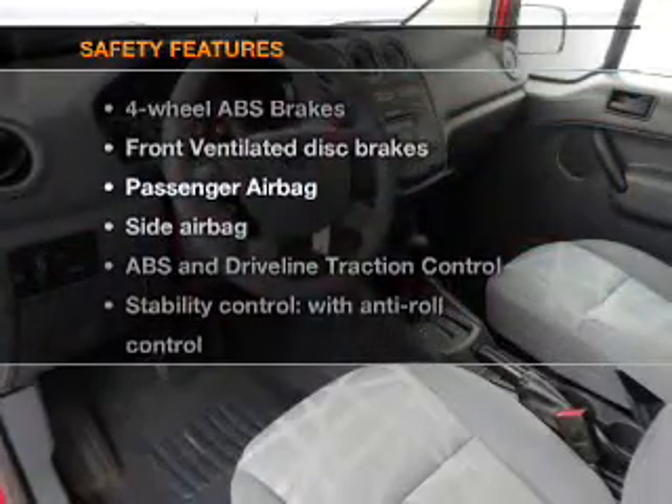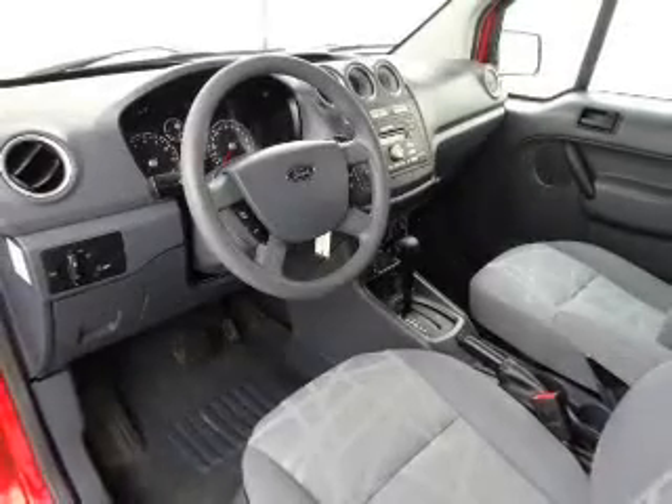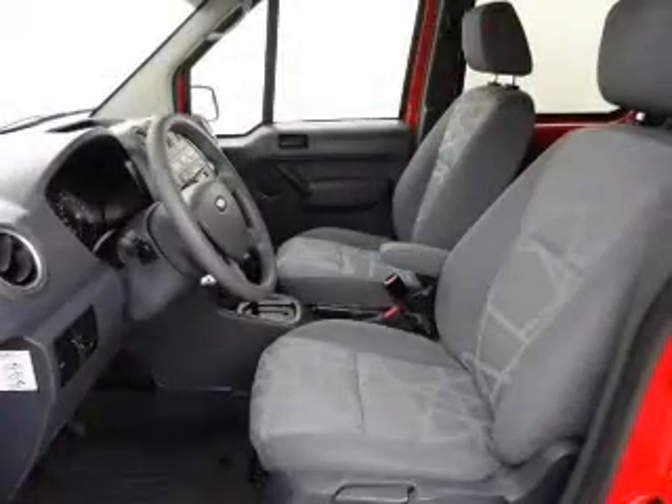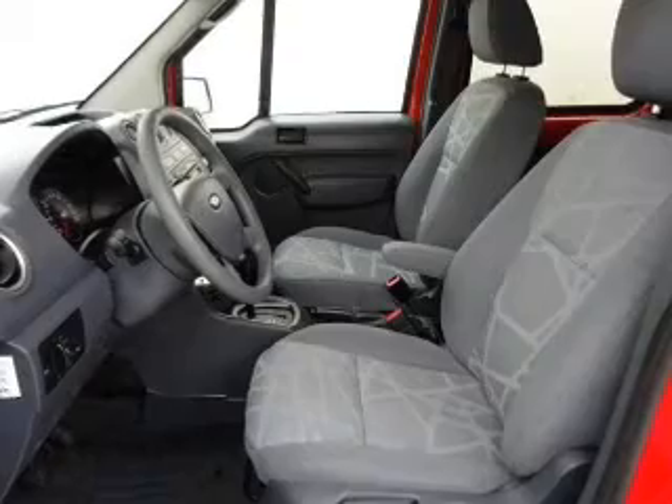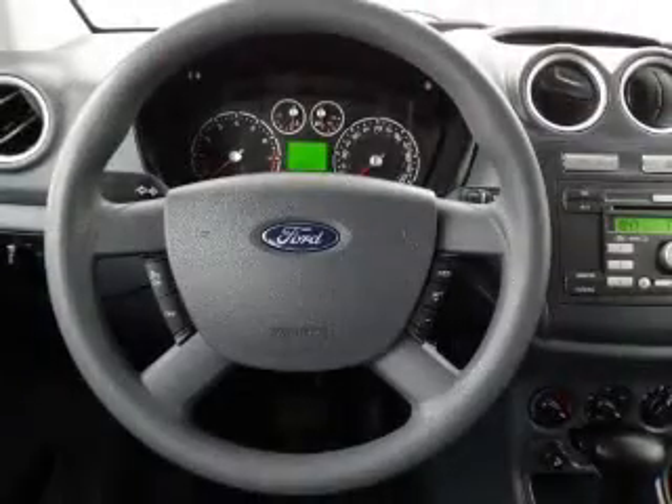If safety is a high priority, rest assured knowing these top safety components are included: front ventilated disc brakes, passenger airbag, side airbag, traction control, stability control, low tire pressure warning, independent suspension.